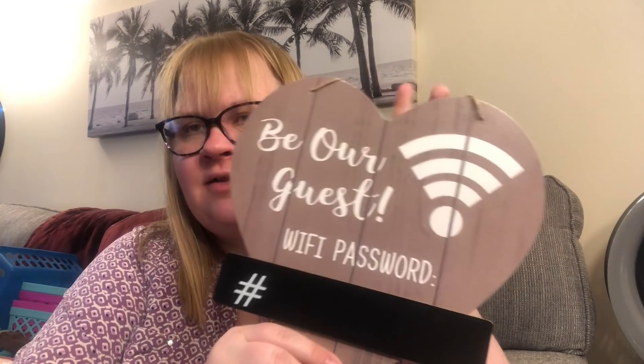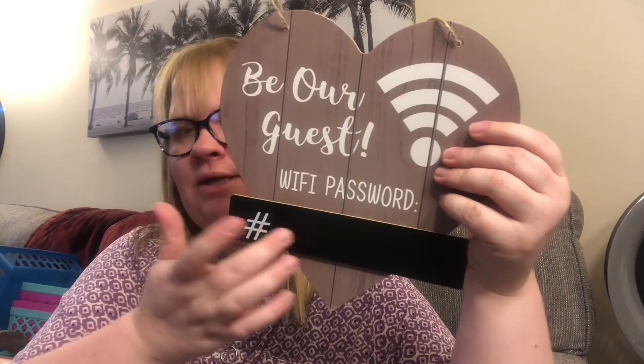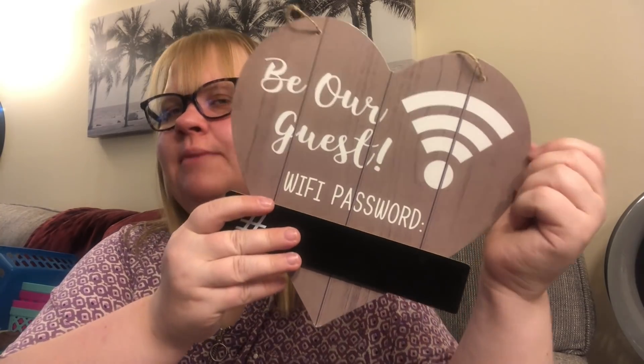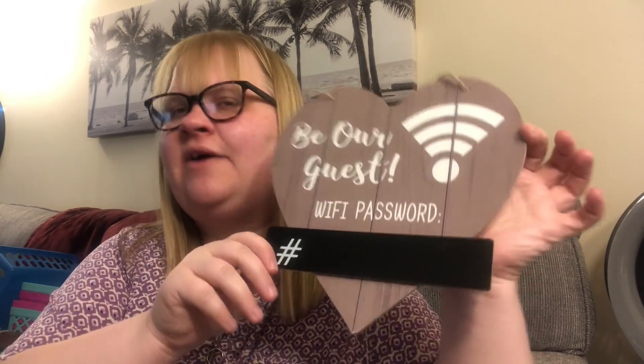Fione did pick me up the Wi-Fi version of this, but I also picked one up myself since I saw them after her. It's a 'Be Our Guest' Wi-Fi password sign. I thought this would be cool for a future home, like a guest bedroom where you'd put the Wi-Fi password. It also reminds me of Beauty and the Beast, which is one of my favorite Disney movies. So I picked that up to put away for a future home.